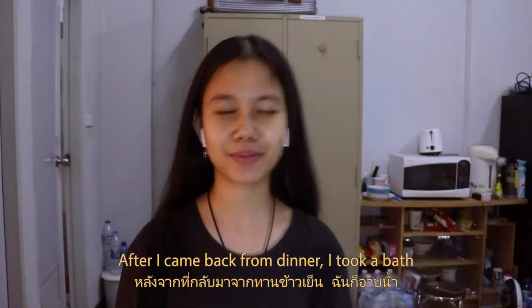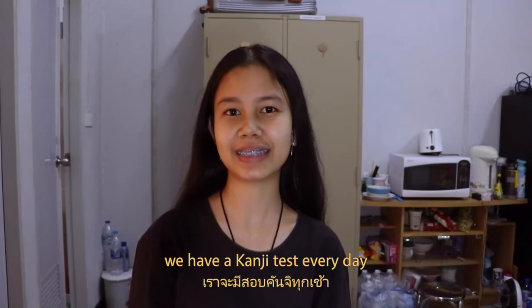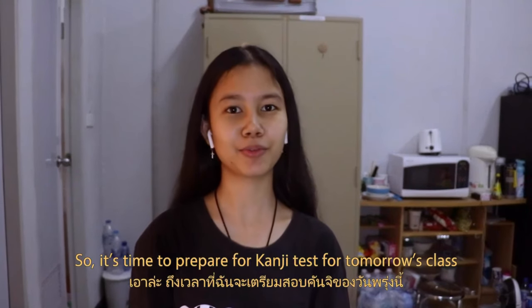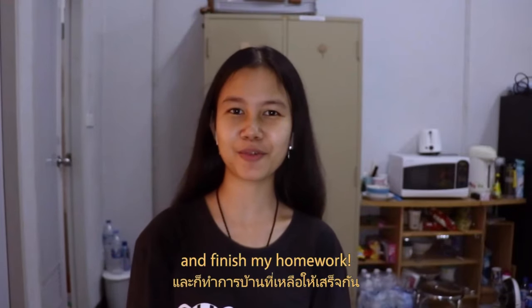After I came back from dinner, I took a bite, and as I mentioned in the morning, we have content to prepare every day, so it's time to prepare for tomorrow's class and finish my homework.